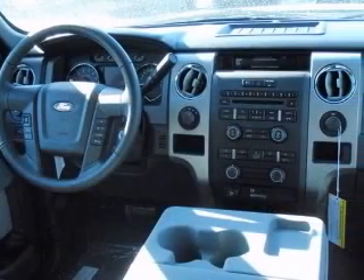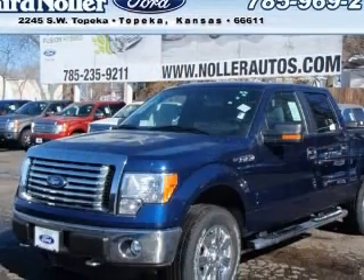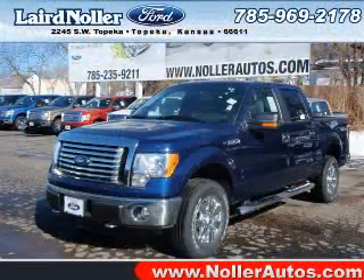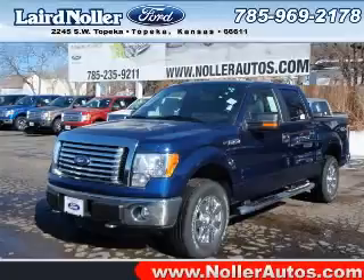Curtain first and second row, intermittent window wipers, passenger airbag, pickup bed type regular, and power windows with one-touch. Contact our internet sales staff today to schedule an appointment.